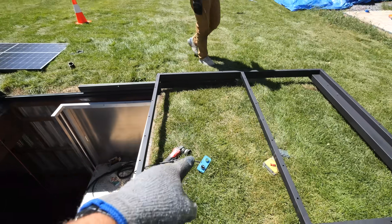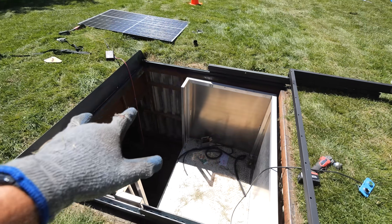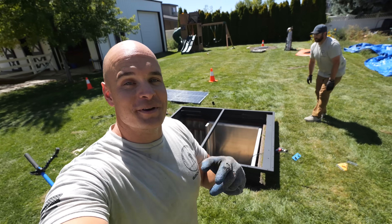We're going to take that solar panel and put it here, another solar panel here with acrylic on top. It looks like so far we have been successful.